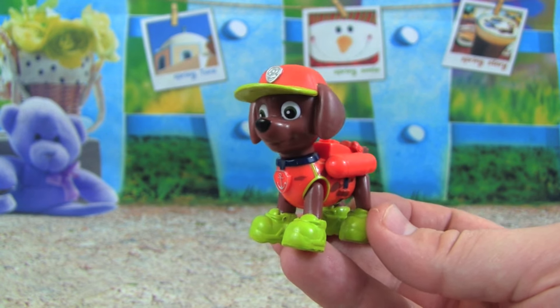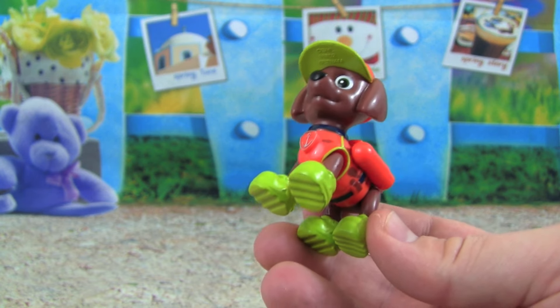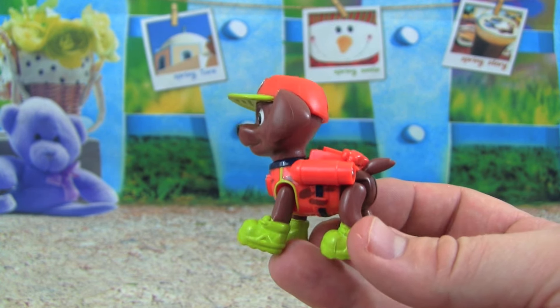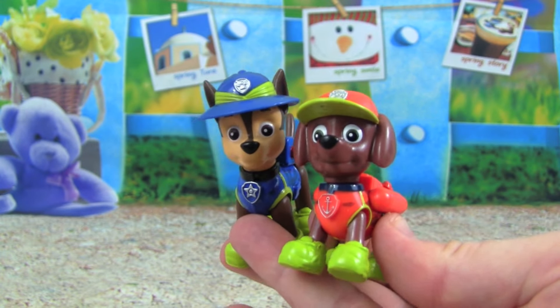Here is Zuma — check out Zuma, he's got on his jungle boots too, ready to go stomping through the woods. His hat is like a baseball hat, and he also has some camouflage on his pup pack too. The Jungle Pups are looking really awesome.